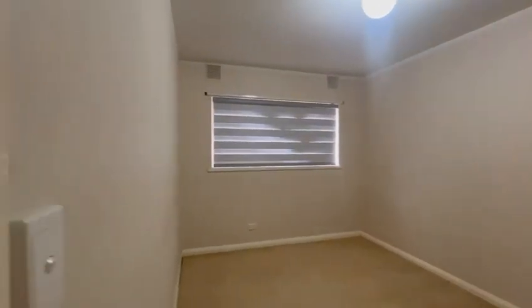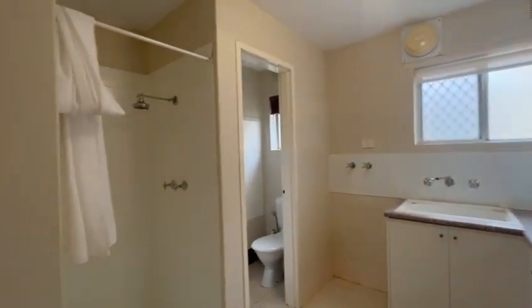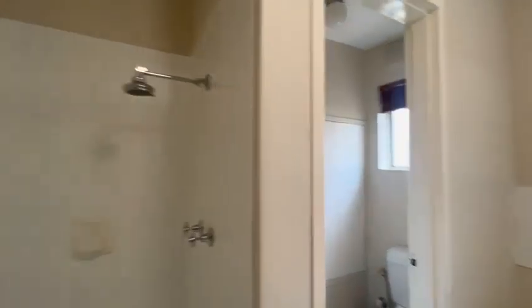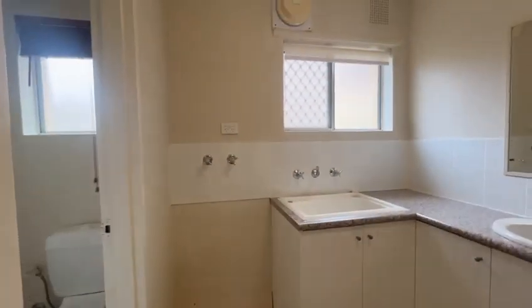Bedroom two. Bathroom with single shower. Separate toilet. Also your laundry section there.